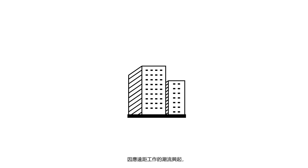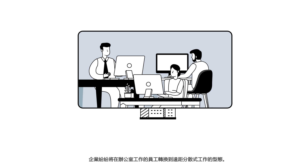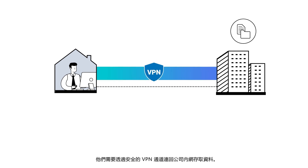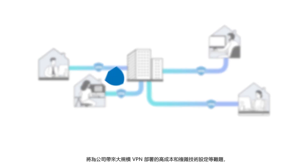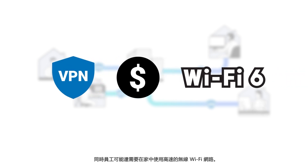To embrace the new normal of remote working, companies are transitioning from in-office teams to distributed workforces. When employees work from home, they may need to access data held within private networks via secure VPN tunnels. With employees accessing VPN from hundreds of different remote locations and devices at the same time, companies face the high cost and complicated settings of large-scale VPN deployment. Employees may also need to access high-speed Wi-Fi networks in their own homes.